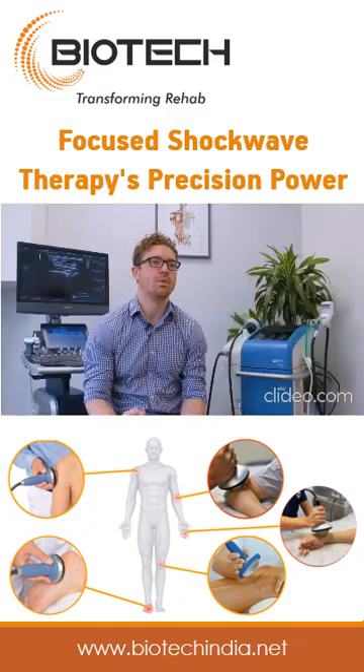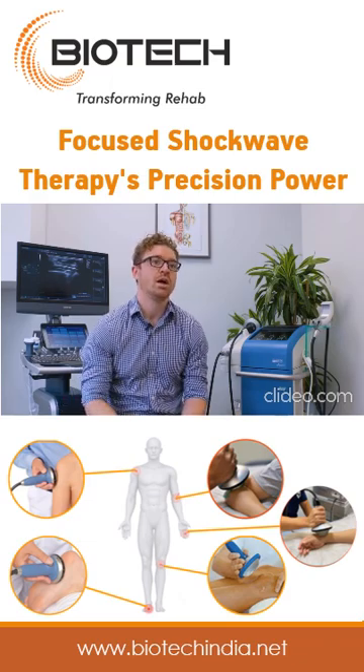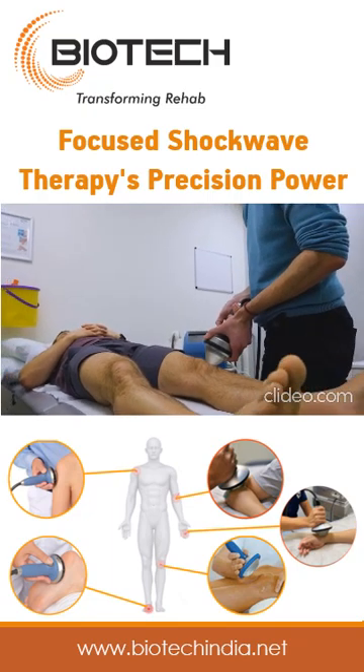We do focus shockwave when your pain or your pathology starts to limit your quality of life or limit the things that you enjoy doing, to kick-start that healing process and allow you to get back to the stuff that you enjoy.